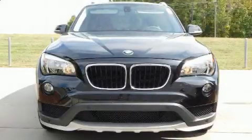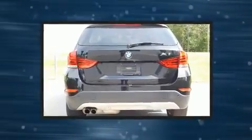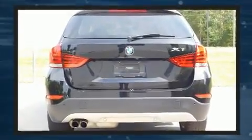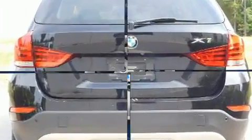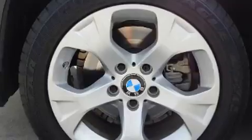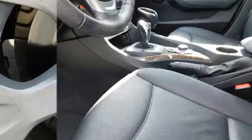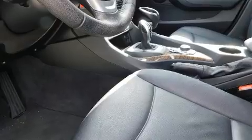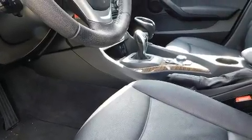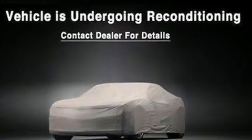The 2015 BMW X1 with less than 40,000 miles on the odometer. This four-door sport utility vehicle prioritizes comfort, safety, and convenience. It features an automatic transmission, rear-wheel drive, and a two-liter four-cylinder engine. A turbocharger is also included as an economical means of increasing performance.